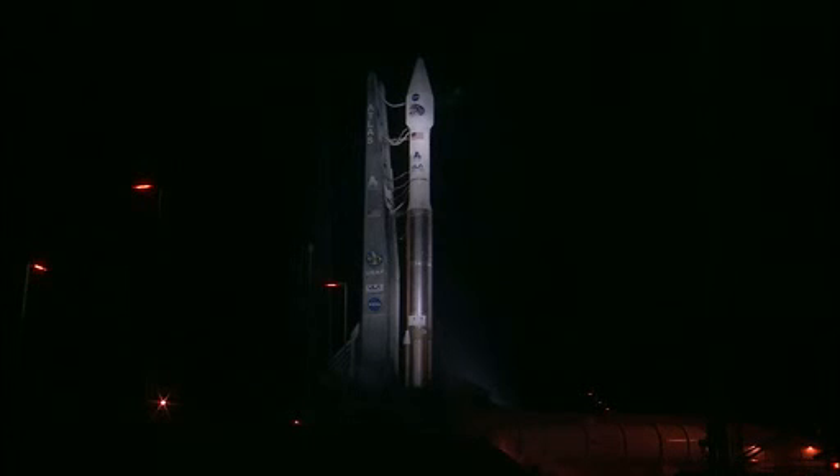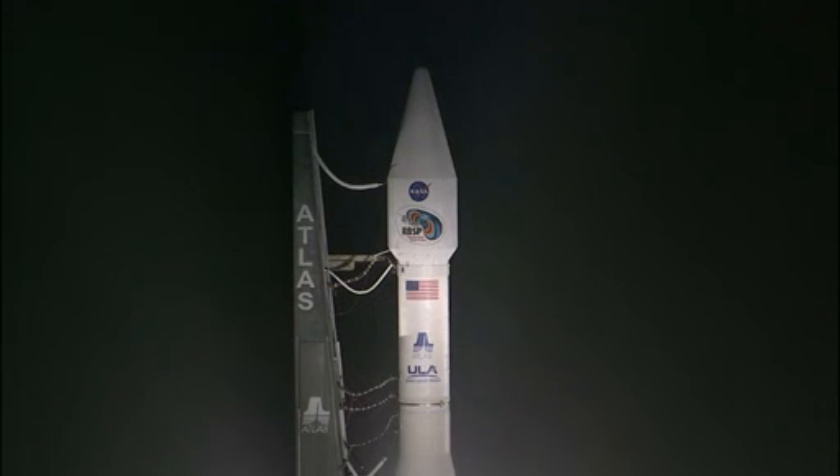In a few minutes, the ULA launch conductor, Larry Krasse, will perform a pre-task briefing to verify the readiness of the launch team to continue with the count. Following the briefing, you will hear ULA launch director Lou Mangieri conduct a poll to proceed with cryogenic loading of the Atlas first stage and the Centaur upper stage. At T minus two hours and holding, this is Atlas Launch Control.